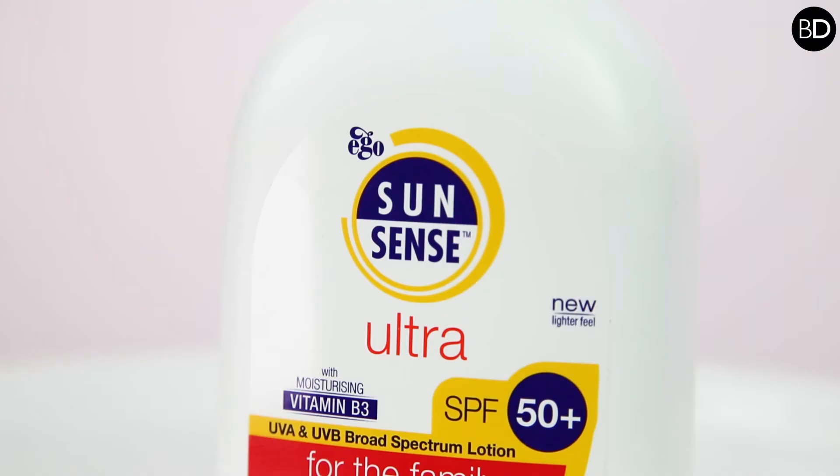For example, SunSense Ultra has been recently reformulated from a water-in-oil to an oil-in-water just to provide that extra cosmetic benefit. The protection is still very high, but the lighter feel now allows the consumer to enjoy using the product more and apply it better and more consistently, to really provide that high sun protection that has been formulated into the product.